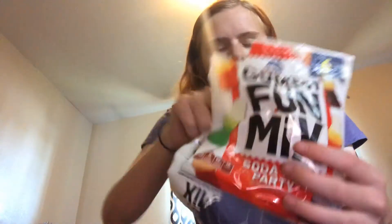So I got these Gummy Factory Original Gummy Soda Pop Party Gummies. And these are actually pretty good — that's what they look like. They taste like soda pop. So I got that.